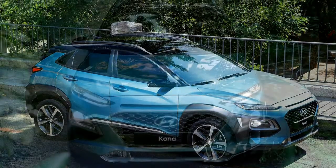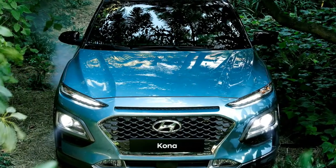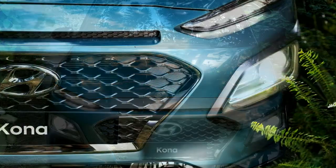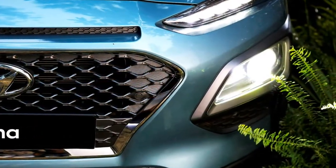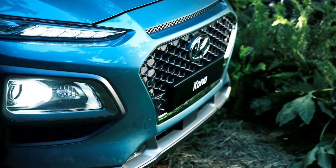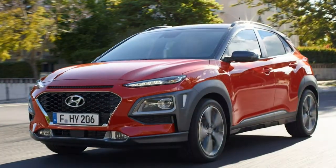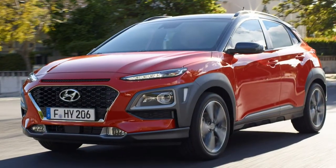Inside it's decluttered, with a split-level dashboard that leaves the display monitor appearing to float above it. It's a setup that debuted in the i10 and i30, and which simplifies the way the heating, ventilation, and air conditioning controls work. Hyundai has been working hard to perfect the ergonomic experience of its mainstream cars.